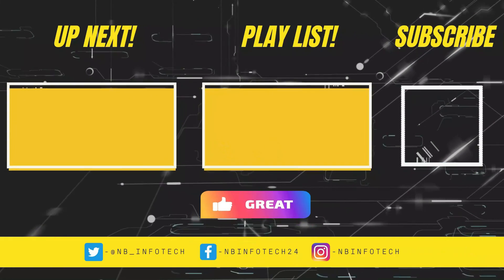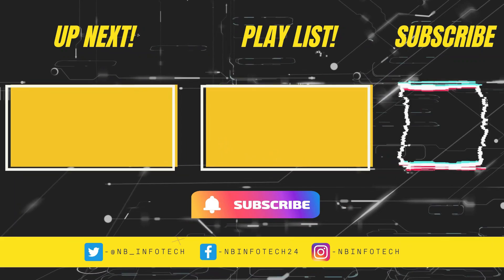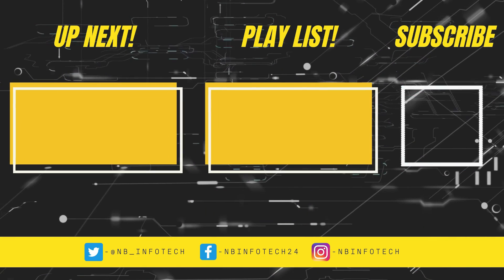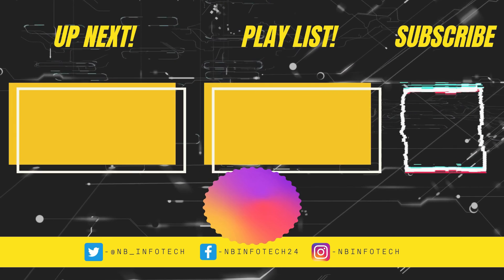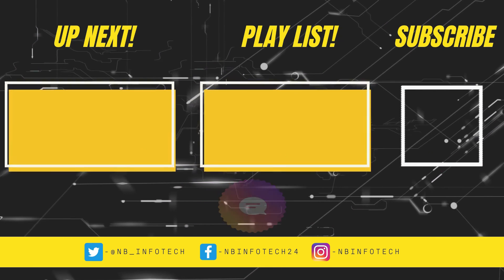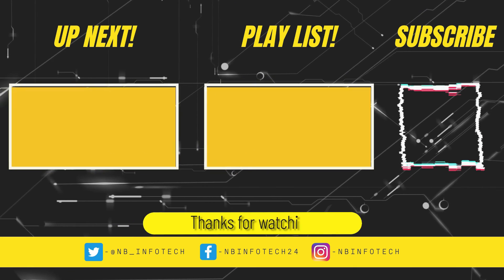If you like this video, then give a big thumbs up. Subscribe to our channel NB Infotech and press the bell icon to receive notification whenever we upload a new video. In the comments, suggest to us more antivirus tests that you want. Till then, take care — see you in the next video. Thanks for watching.